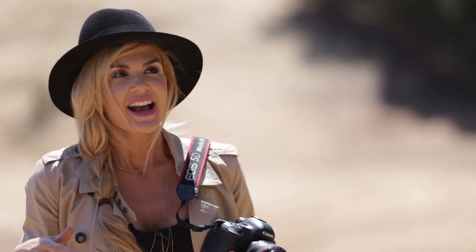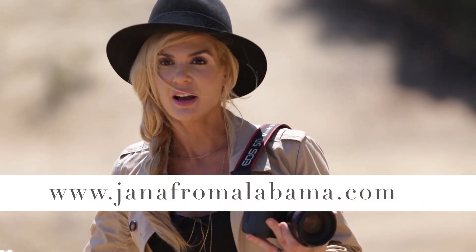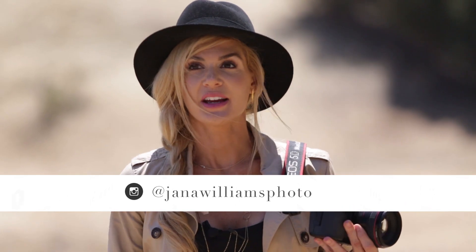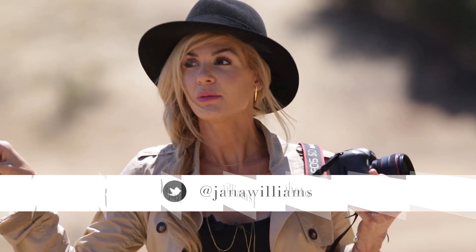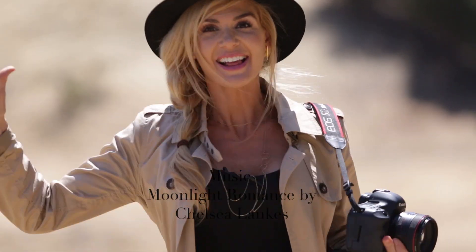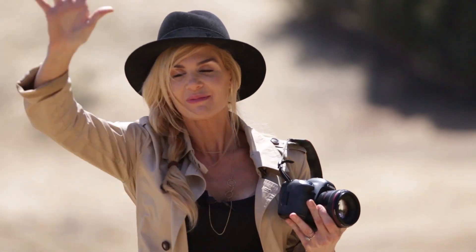Thank you guys so much for tuning in. You can check out the blog at janafromalabama.com, Jana Williams Photography blog, Facebook, Instagram at jana_williams_photo, and Twitter at Jana Williams. Really appreciate you guys stopping by — it's a beautiful day in California. Stay inspired!